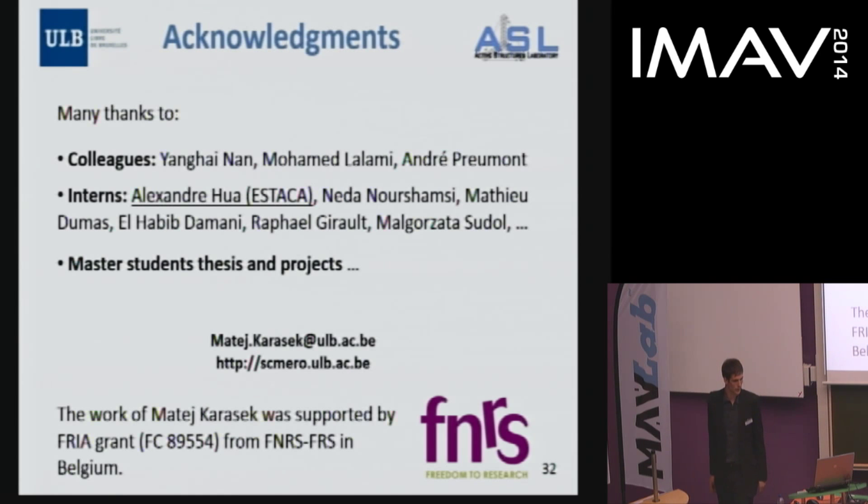I would like to thank you for your attention and thank my colleagues and other people who contributed to the project. Thank you very much.